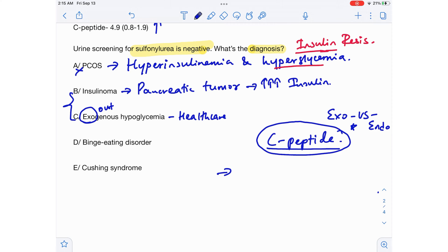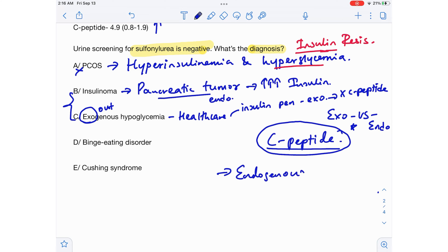So C-peptide helps us differentiate between exogenous insulin — taken from outside — and endogenous insulin. When it comes to an insulinoma, the pancreas is producing a lot of insulin endogenously. But when it comes to exogenous hypoglycemia — for example, injecting insulin from an insulin pen — that insulin won't contain the C-peptide subunit. So: endogenous insulin contains C-peptide, whereas exogenous insulin does not.